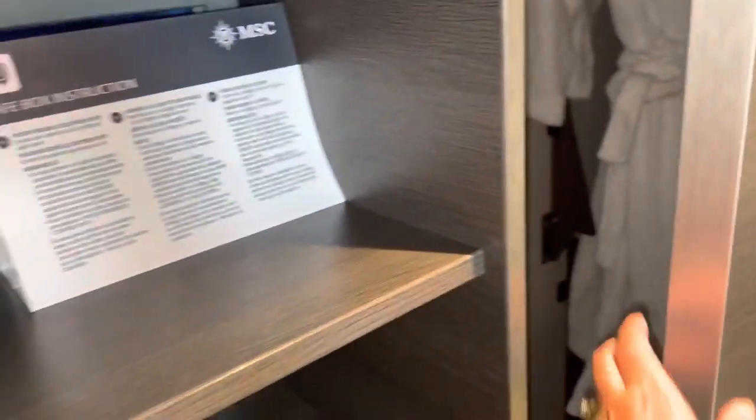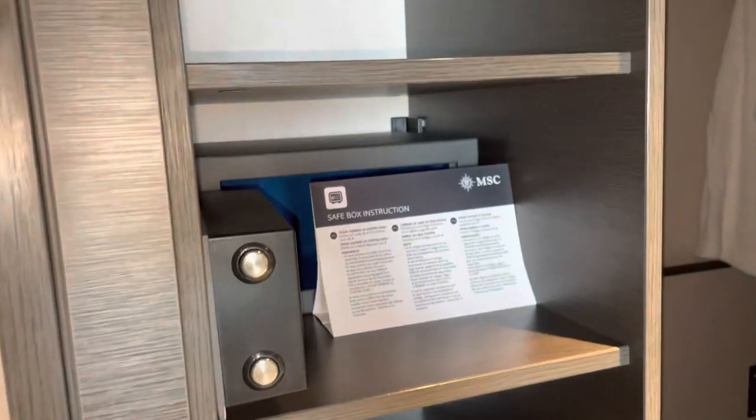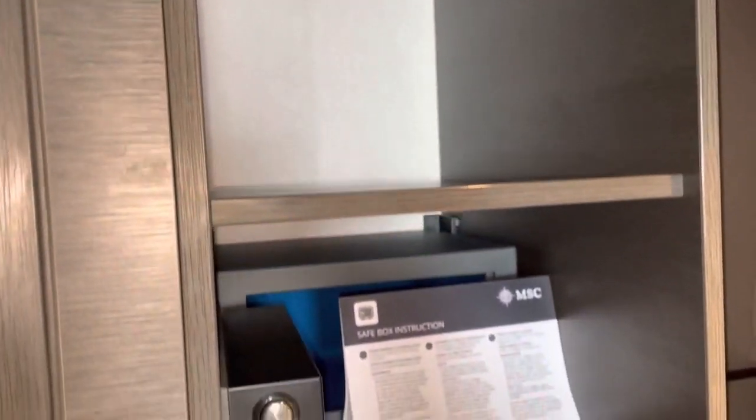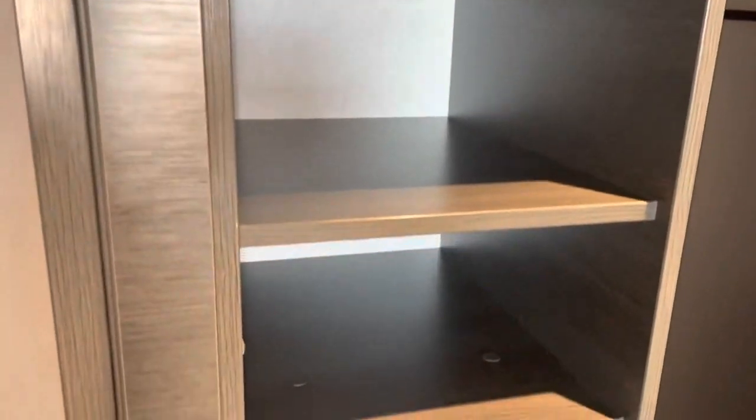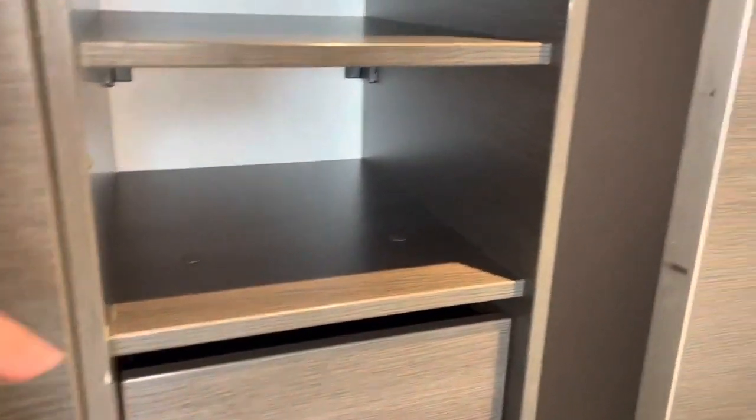The closet has really tiny shelves with a safe in it, and storage down here with a shoe portion. This room is for two people, which I feel the closet is really small for. But I guess it's okay if you're only doing like a two or three day sailing like we are.